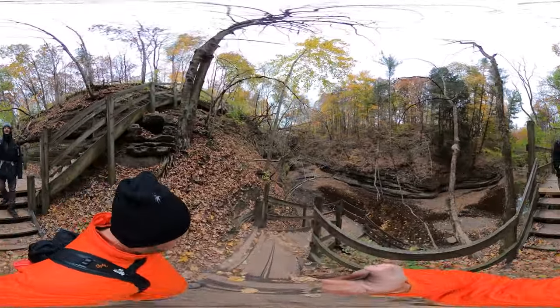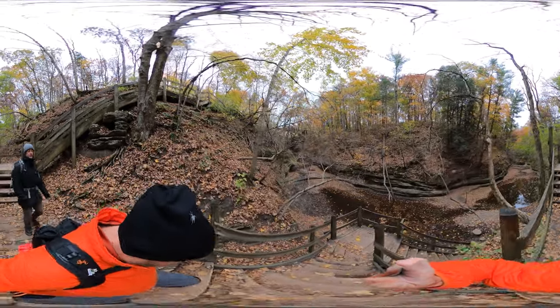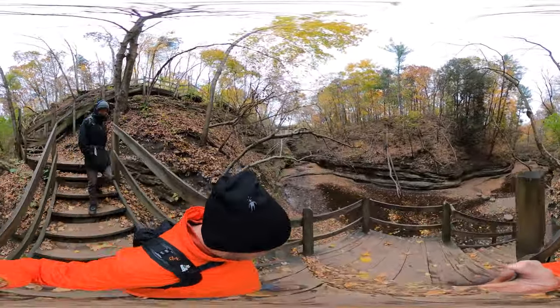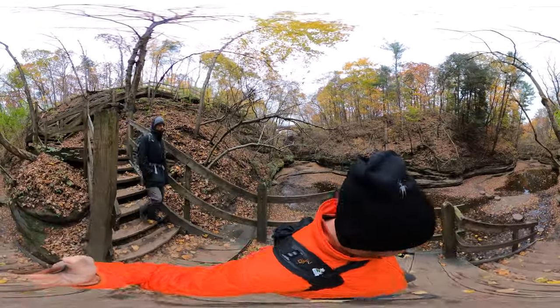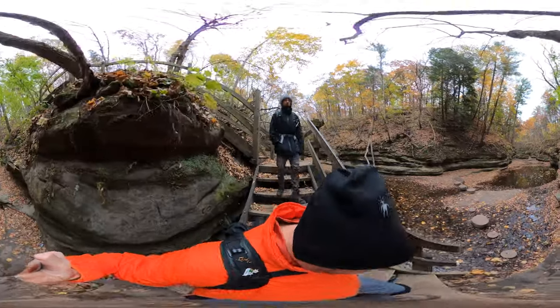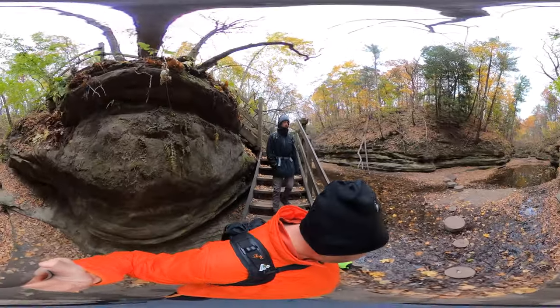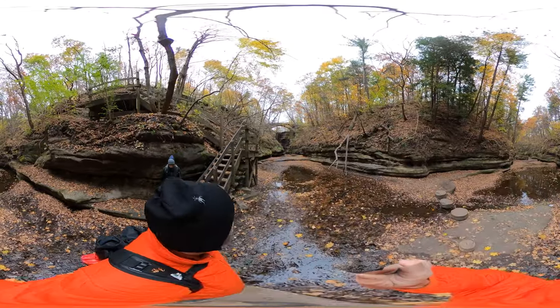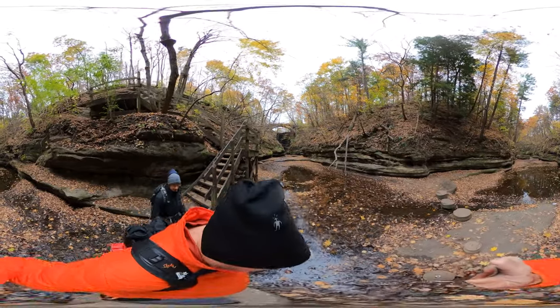We're almost at the end of our descent down to the Giant's Bathtub. We know it's at the bottom of the waterfall, and there are these nice stepping stones.